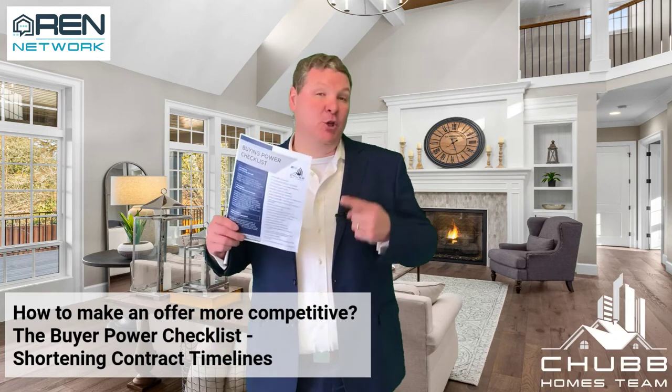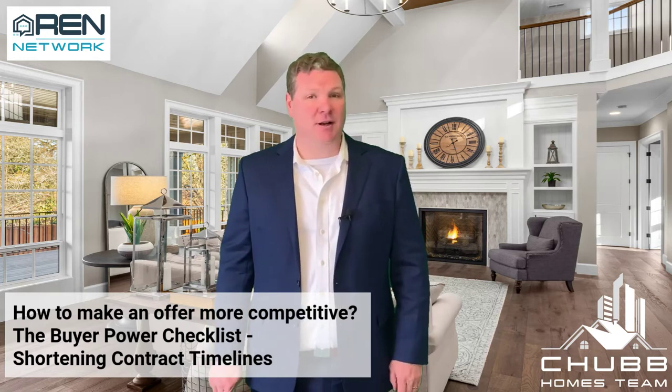The Buying Power Checklist on how to make your offer more competitive in this competitive market. Today we're talking about shortening contract timelines.